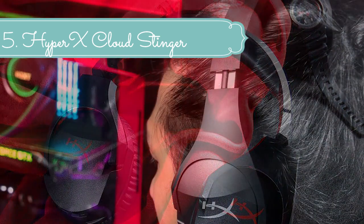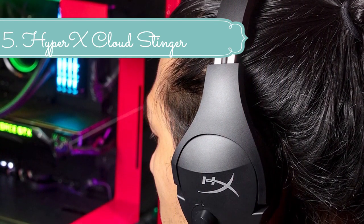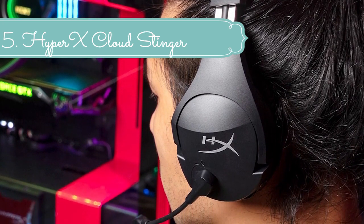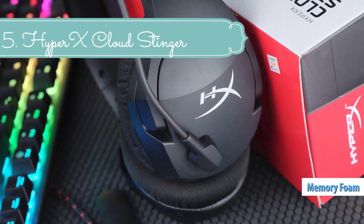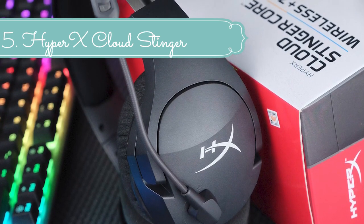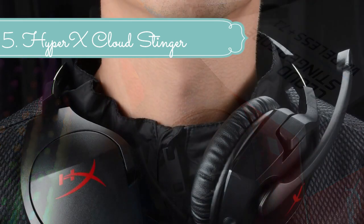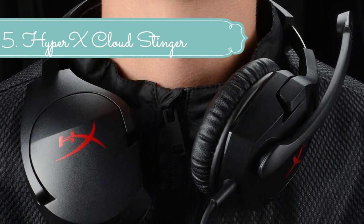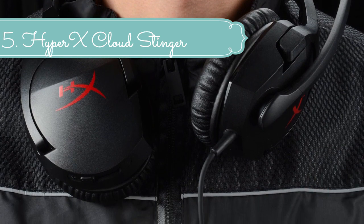At just 275 grams, HyperX Cloud Stinger won't weigh you down, making it ideal for prolonged gaming sessions. The 50mm drivers are parallel to the ear to position sound directly into the ear for gaming-grade sound quality. HyperX Cloud Stinger's high-quality, adjustable solid-steel slider is built for long-lasting durability and stability. Conveniently mute the microphone by flipping it vertically against the head.